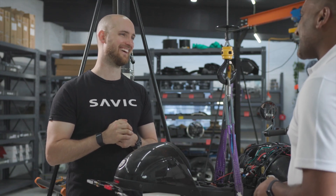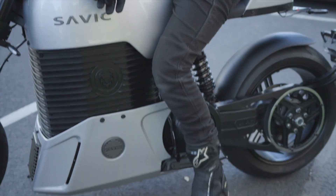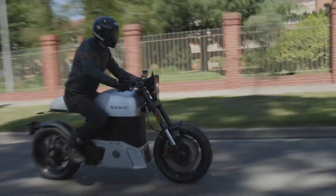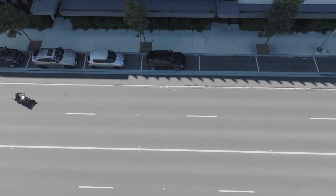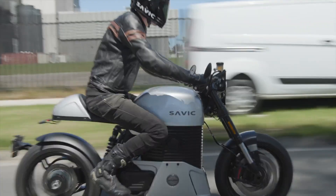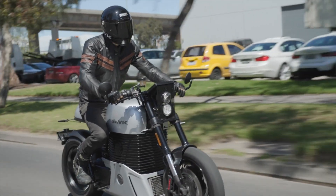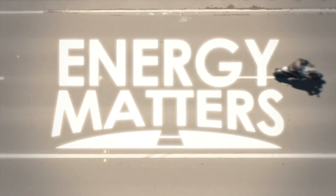I'm almost convinced. Now I've just got to jump on and have a ride. Let's do it — give it a go. Ride an electric bike before you actually eliminate it.